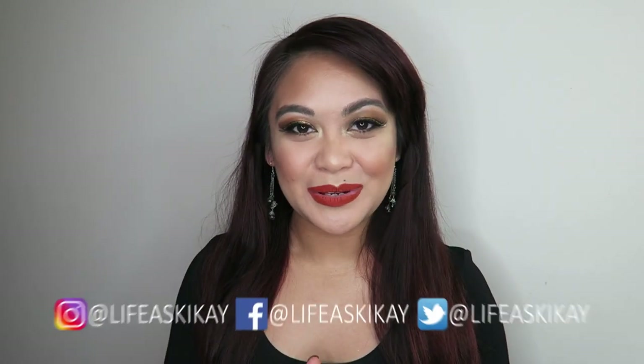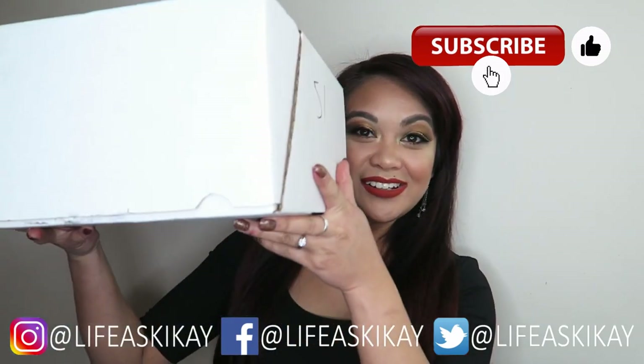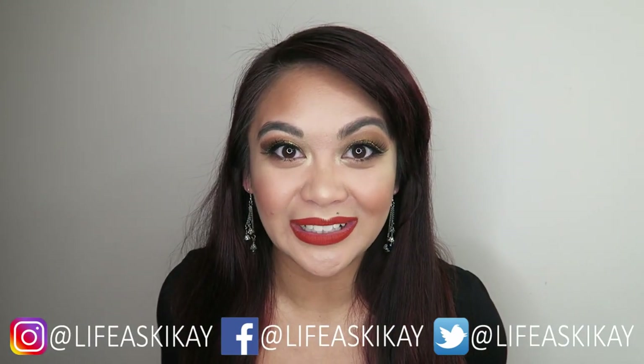Hey, what's up you guys? It's your girl Judy here with My Life as Geek Eye. In today's video, I'm going to be sharing with you a Colourpop haul. Before I go any further, subscribe, hit the thumbs up button, turn on the notification bell — all that jazz — and let's just get into this haul.